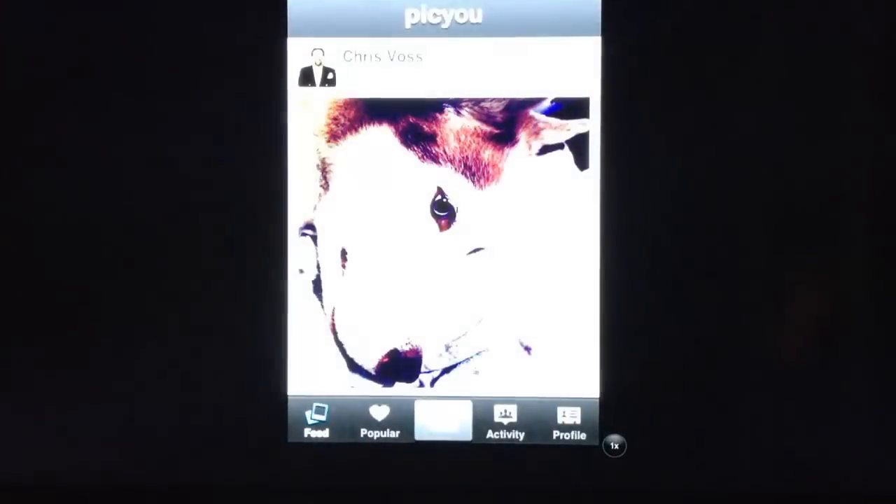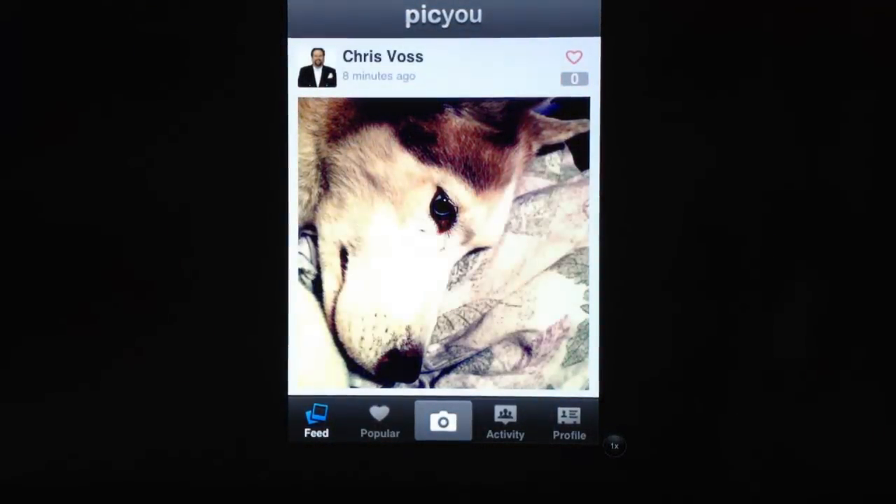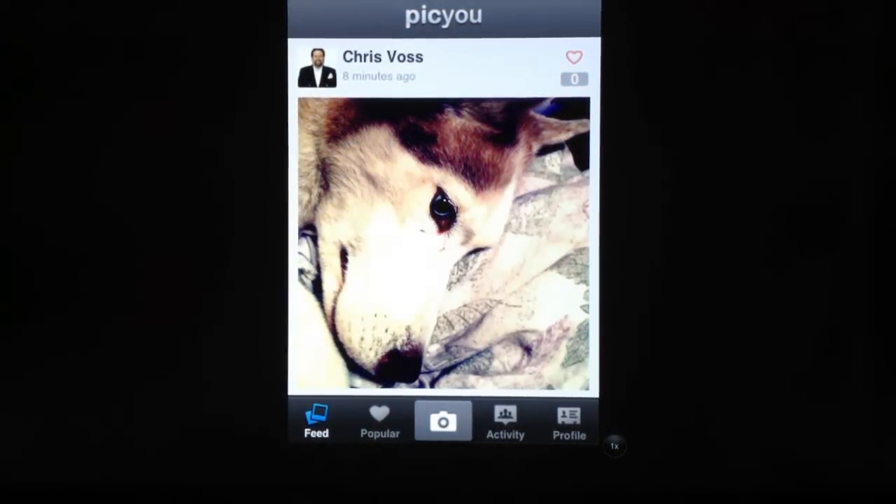Be sure to check it out — it's called PicU and it's also at PicU.com. You can find it in the Apple iOS store. Tell them Chris Voss sent you, and thanks for coming by TheChrisVossShow.com. Be sure to check back often.